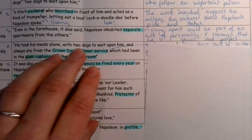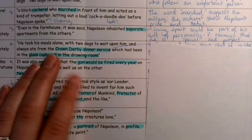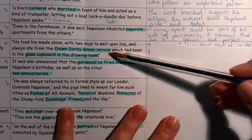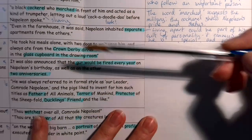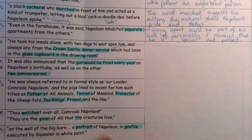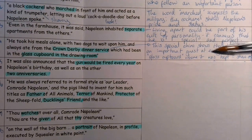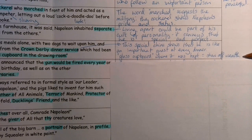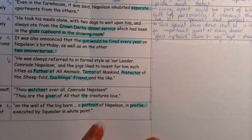Number four: he eats separately. He took his meals alone with two dogs to wait upon him, and always ate from the Crown Derby dinner service, which had been in the glass cupboard in the drawing room. Crown Derby is expensive bone china made in Britain. We know it's fancy because it's kept in a glass cupboard in the drawing room — if it's in a glass cupboard, that means you want people to see what's inside because you're trying to show off. This special china shows he is like an important guest at every dinner, and Napoleon wants to look wealthy.